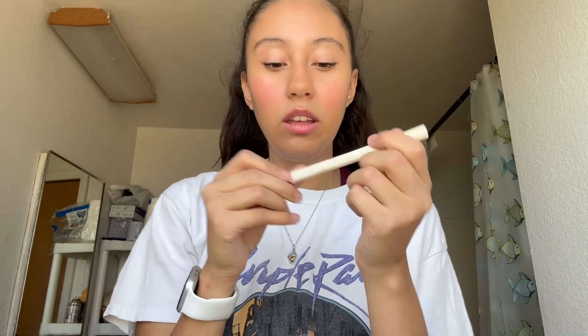I also have the REM Beauty eyeliner marker — it looks like this and it's pretty good too. I haven't tried it yet since I'm not big on eyeliner.